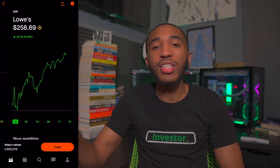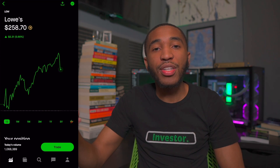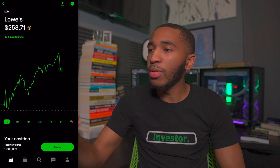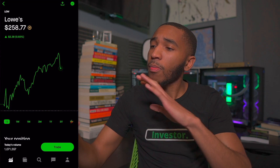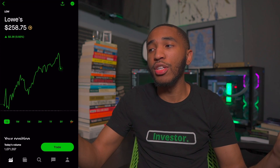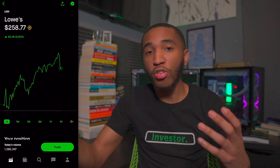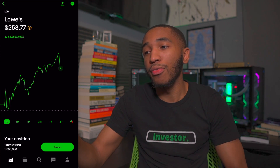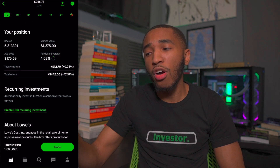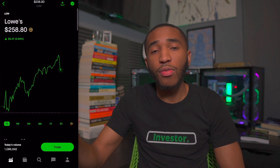The next one is ticker symbol LOW — Lowe's — sitting at $258.70 a share. The market seems to be dropping right before close. Lowe's, Home Depot — they're both really great options for home improvement investing. I simply picked Lowe's. I have 5.31 shares, overall up about 47% or $442 — great stuff on Lowe's.